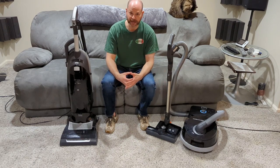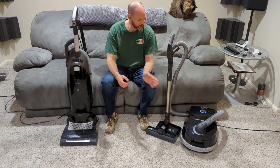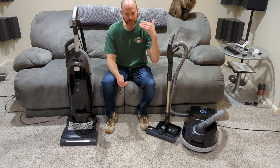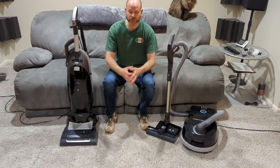They have a couple different versions of their canisters — there's an E3, and this is the D4 right here.